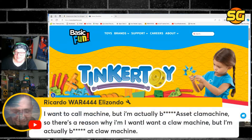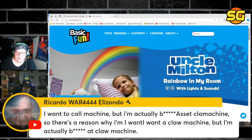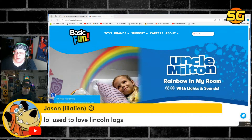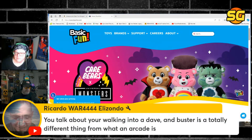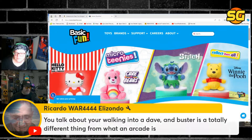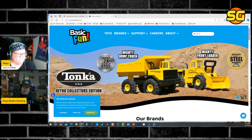I want a claw machine. You want a pay phone? I think he means he wants a claw machine. What are the chances of Arcade 1UP actually executing a decent claw machine? I mean, that's a lot more complicated than an arcade. I doubt it — I highly doubt it. That's a very complicated thing to make.